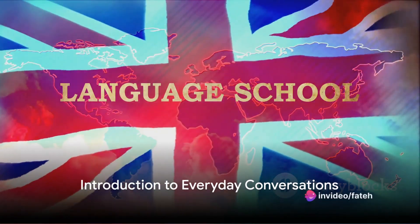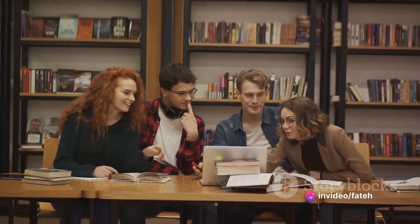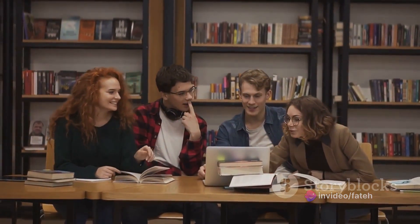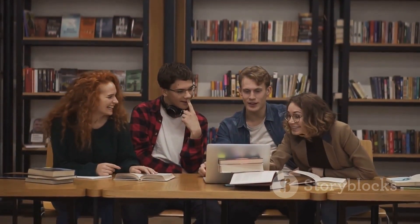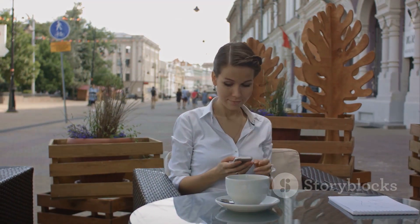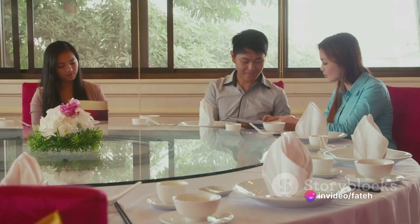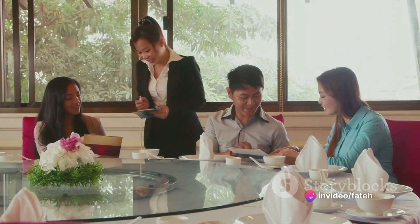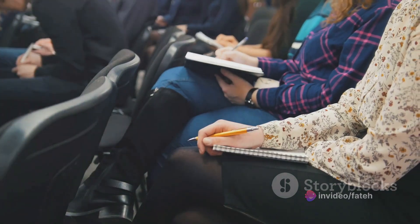Hello, language learners. Welcome back to Future Horizon, your destination for English language excellence. Today, we're diving into the heart of everyday conversations for beginners. Picture this: you're at a cafe, a store, or meeting a friend, and you're able to communicate with ease. We're covering everything from ordering your favorite cup of joe to asking for directions. So grab a notepad and let's get started.